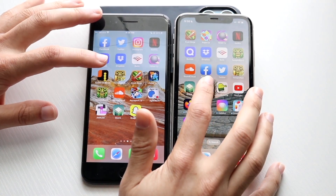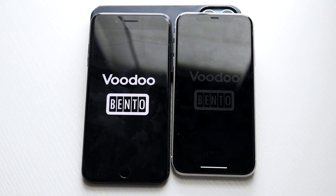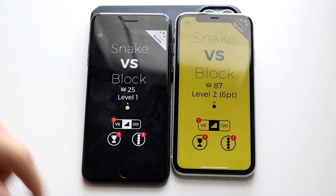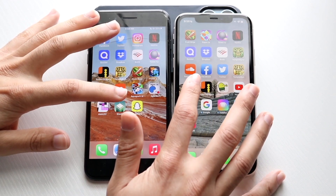Snake vs Blocks — three, two, one. The iPhone 11 I think was the faster one there, the 7 Plus slightly slower. Let's hop out of these and try Stack — three, two, one.